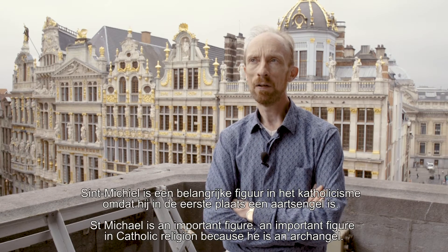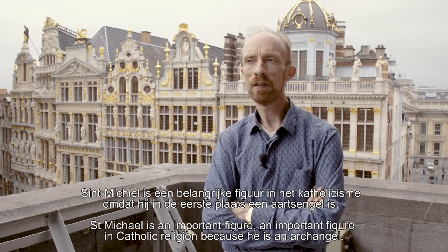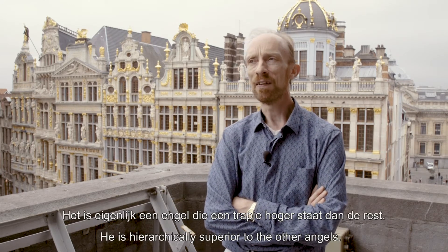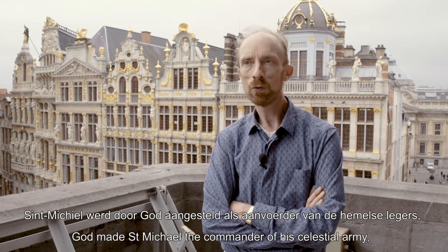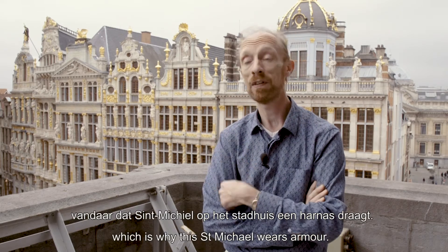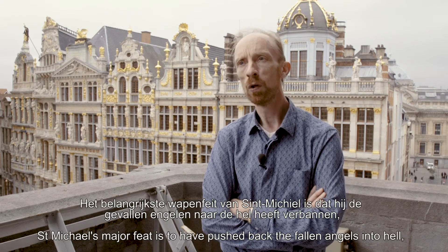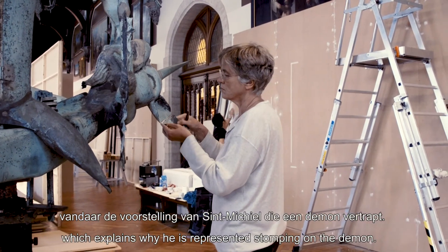Saint-Michel est une figure importante de la religion catholique puisque c'est d'abord un archange — c'est-à-dire un ange de niveau supérieur hiérarchiquement. Saint-Michel est chargé par Dieu de diriger les armées célestes, c'est la raison pour laquelle le Saint-Michel de l'Hôtel de Ville porte une armure. Et le fait d'armes majeur de Saint-Michel, c'est d'avoir repoussé les anges déchus en enfer, d'où la représentation de Saint-Michel piétinant le démon.